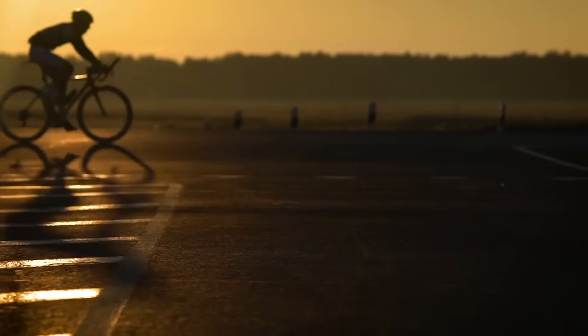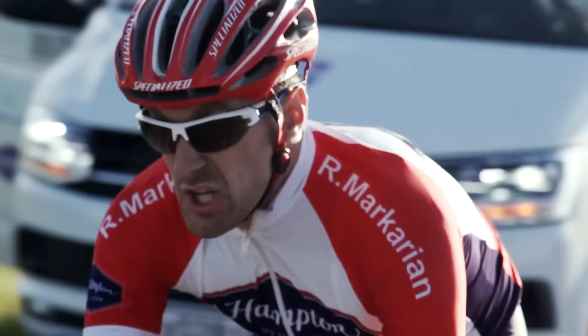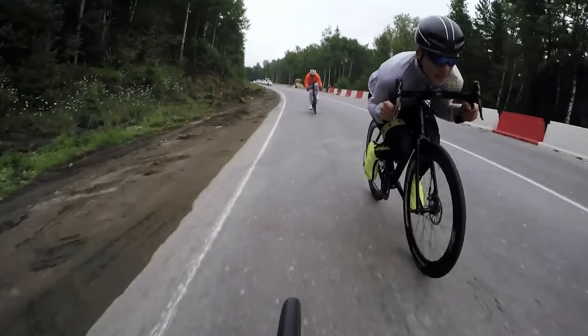If you need to generate a massive amount of power using this machine, just call one of the participants of the Red Bull Trans-Siberian Extreme cycling marathon, which stretches a whopping 5,713 miles in total.